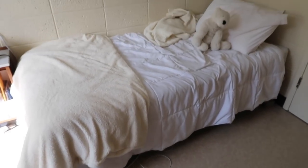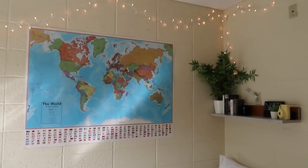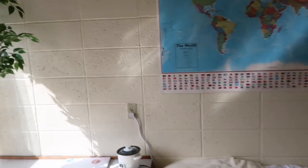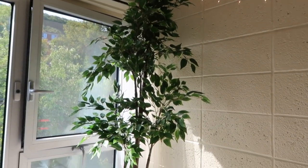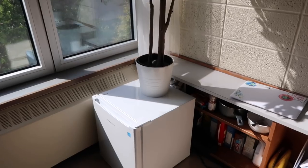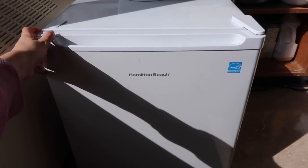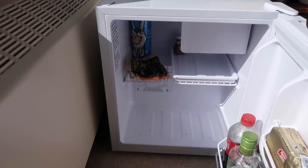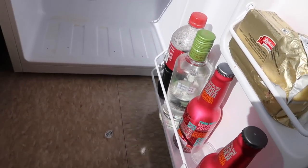Underneath my bed I have my suitcase and then a little bin full of winter shoes stored. And then moving over to this corner of my room, this is where I have my huge beautiful ficus tree from Ikea that just sits in a white pot on top of my fridge. I don't have much in it right now — just some carrots, some tea, some alcohol, and some butter.